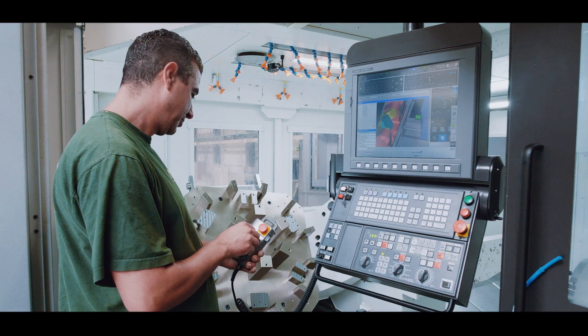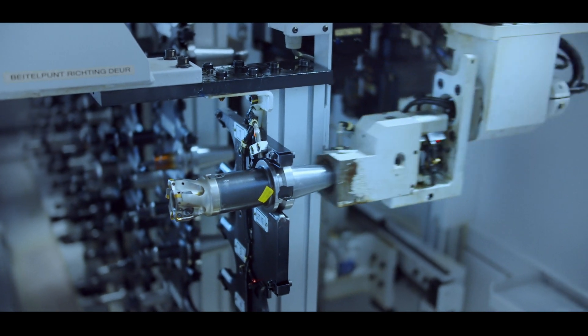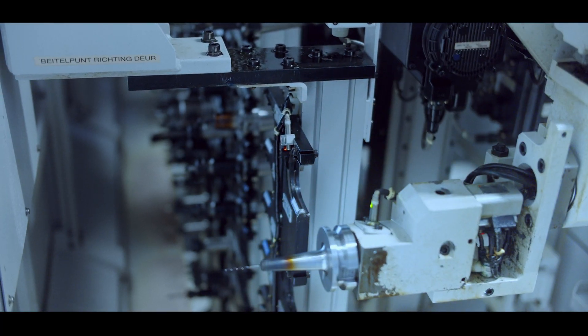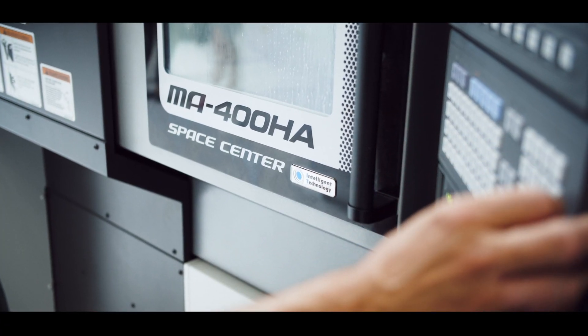At AIA we manufacture everything from sub-assemblies to complete machines. We serve various industries like healthcare, semiconductor, and fast-moving consumer goods, and the key components of those assemblies or machines are manufactured in our machining facility. The key to our success is a combination of the technological craftsmanship we have and the passion our people have.